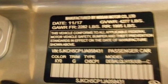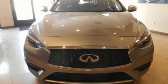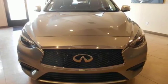Infiniti — superior craftsmanship surrounds you with infinite possibilities. Driving is believing. Test drive it today.